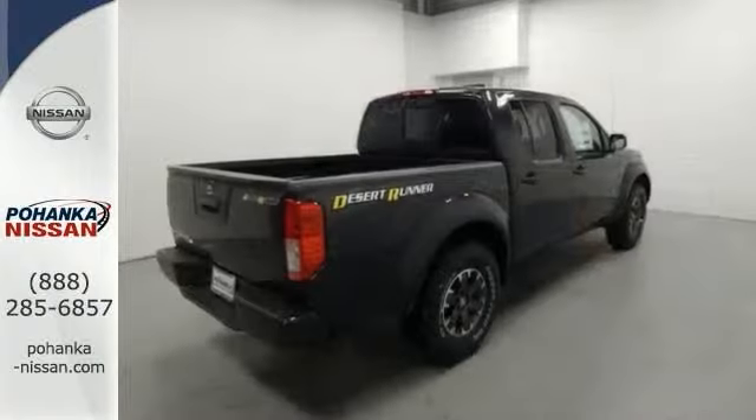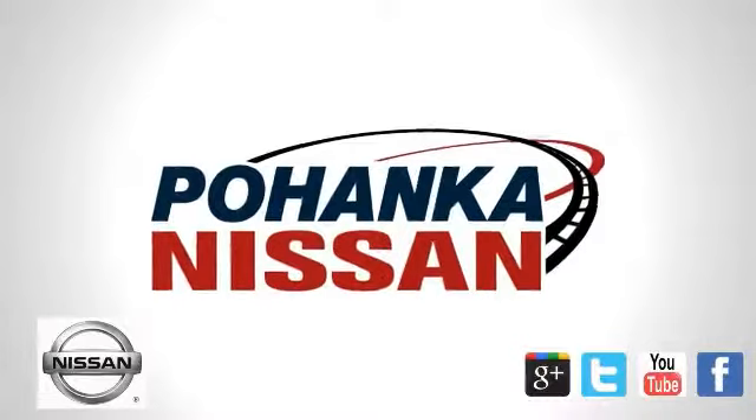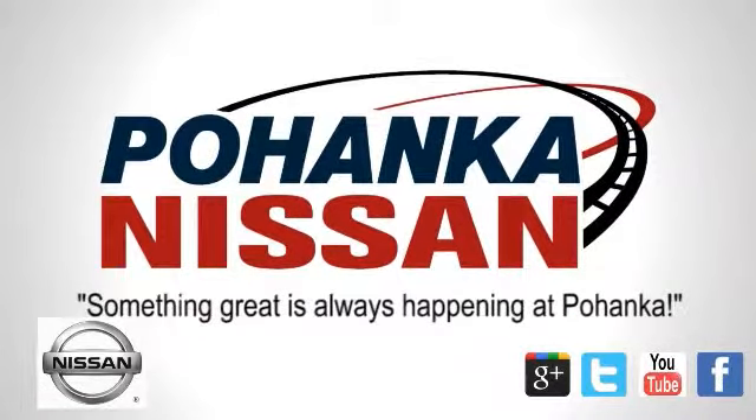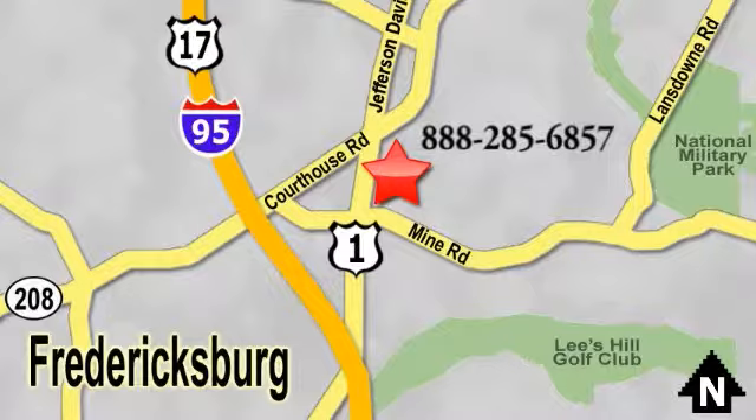Come check it out today. Welcome to Pohenka Nissan in Fredericksburg. Something great is always happening at Pohenka, located on Route 1 in Fredericksburg, Virginia.